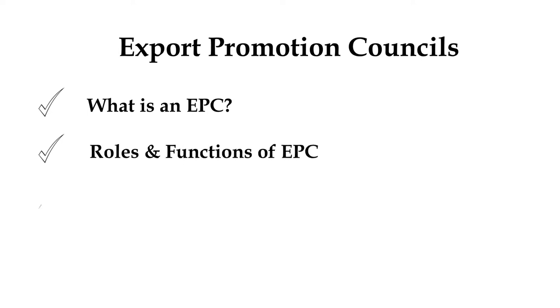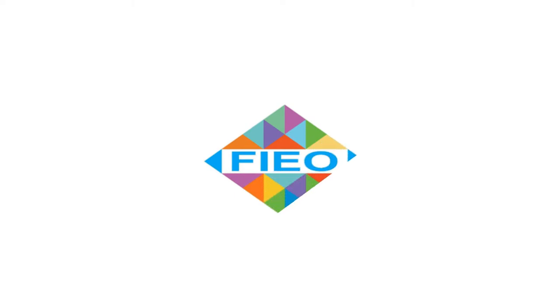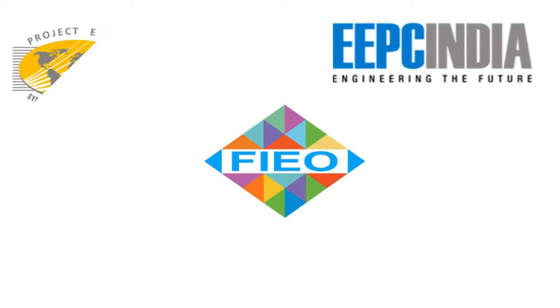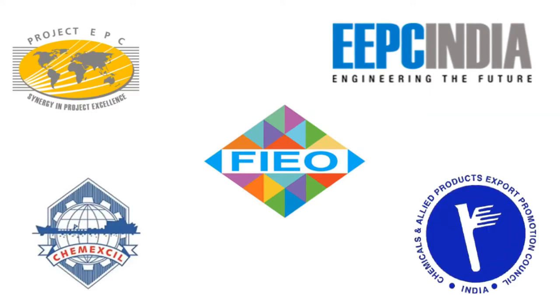In the previous video, we saw about what is an Export Promotion Council, roles and functions of EPCs, and the list of EPCs in India. If you haven't watched the video, the link is in the description. In this video, we will see about the Federation of Indian Exporters Organizations, Engineering Export Promotion Council, Projects Export Promotion Council, Chemexcil, and Capexcil in detail.